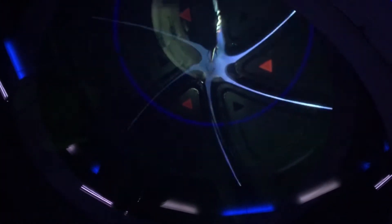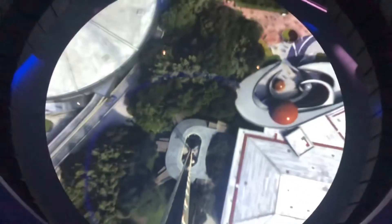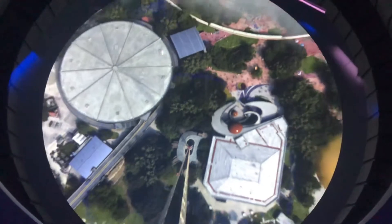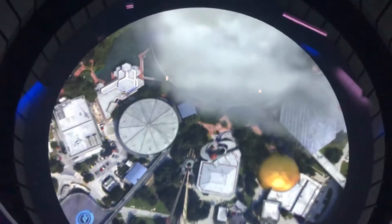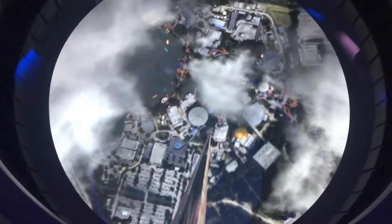Look down. And look up. 2, 1, liftoff. Look down — you'll have a spectacular view of all of the eastern seaboard. Enjoy your ride. We're on Space Earth.